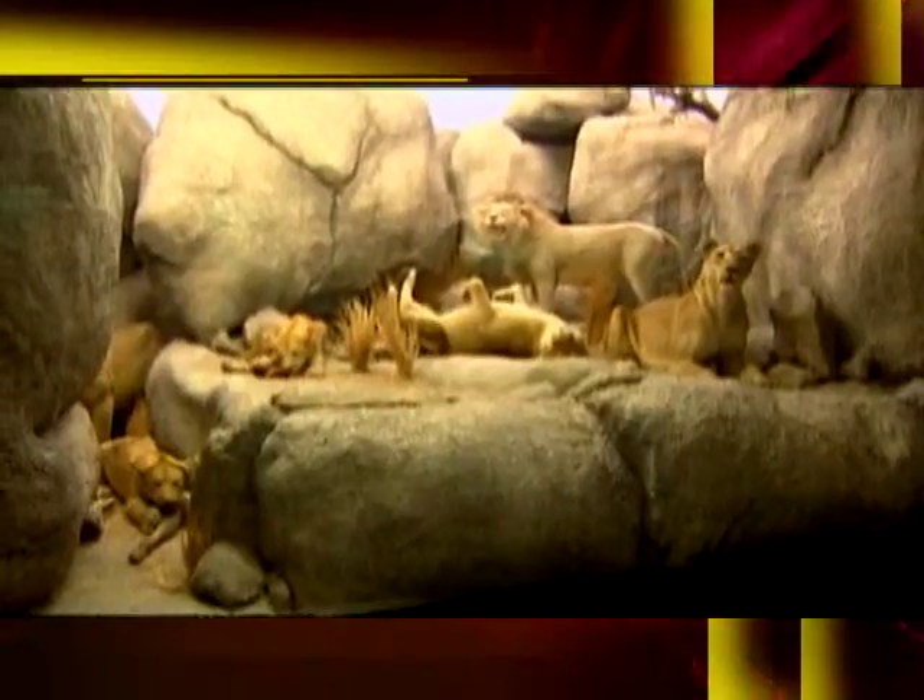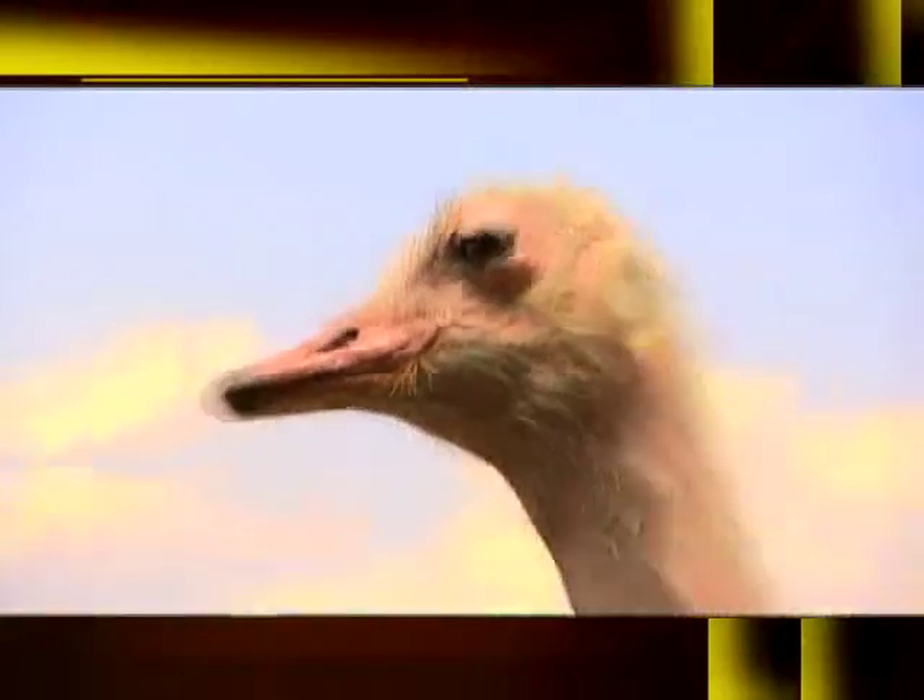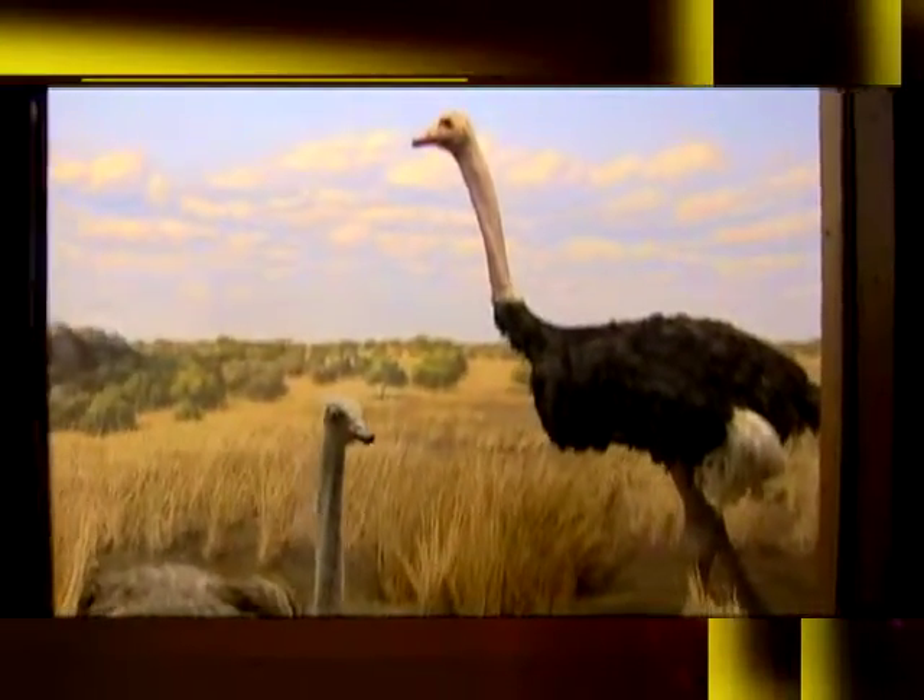Here it is, the Hall of African Mammals. Look how gorgeous it is. The dioramas have been around since the 1920s — they're really, really detailed. This is the ostrich. They can get six to nine feet tall, weigh 340 pounds, and guess how fast they run? 40 miles an hour. That's crazy. I don't even think my car goes that fast.